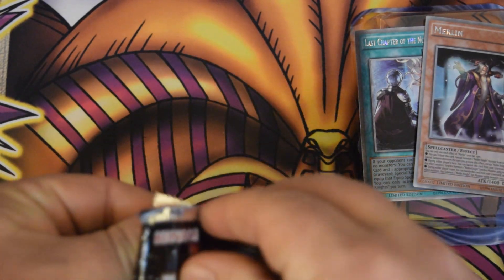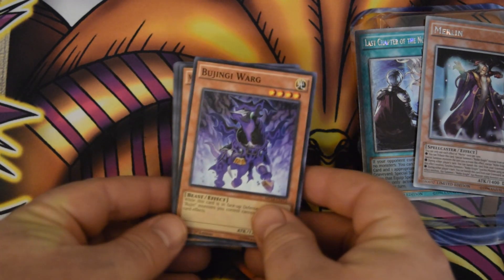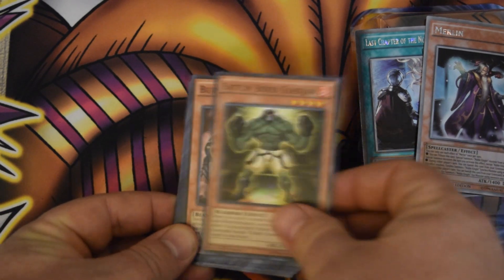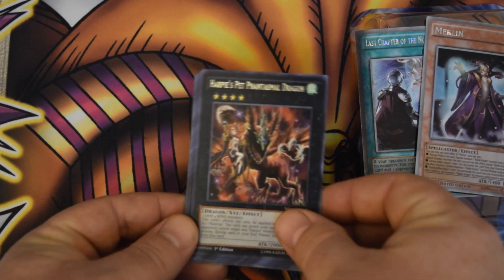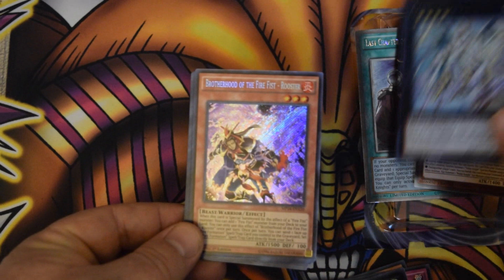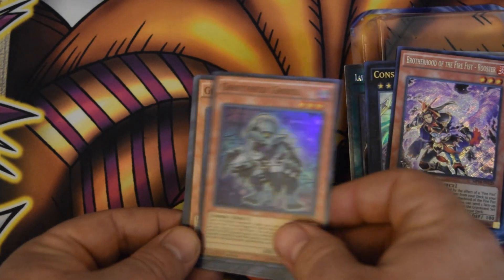Let's see what I can get from here. So last year's Mega Tin packs. I remember they had stuff like Draco Sack was in here, Exiton Knight which I guess would not be as good anymore, and Constella Omega. Brotherhood of the Firefist Rooster — also pretty good. And Ghost Trick Ghoul.